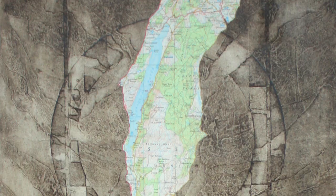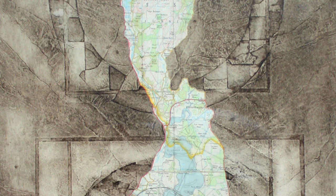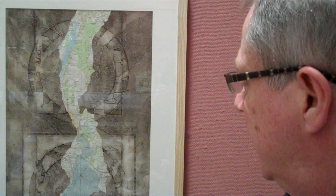It's a collagraph print using carborundum, which is a silicon carbide — a gritty material which holds the ink to it as you push it into the surface. So it does give you nice rich dark tones. That's part of the process. I've also used collage which I added on later, and I put that through the press again to print it.